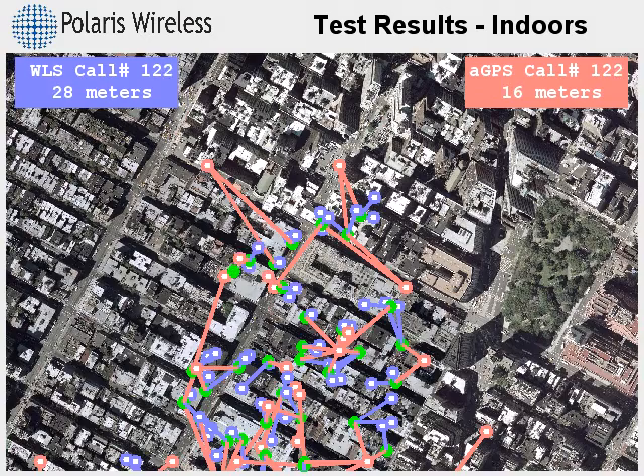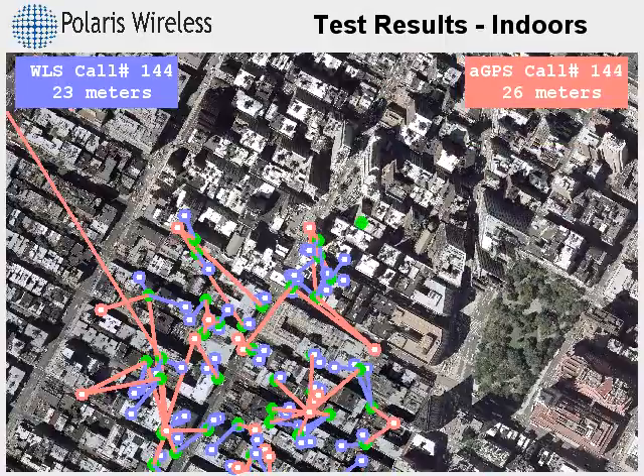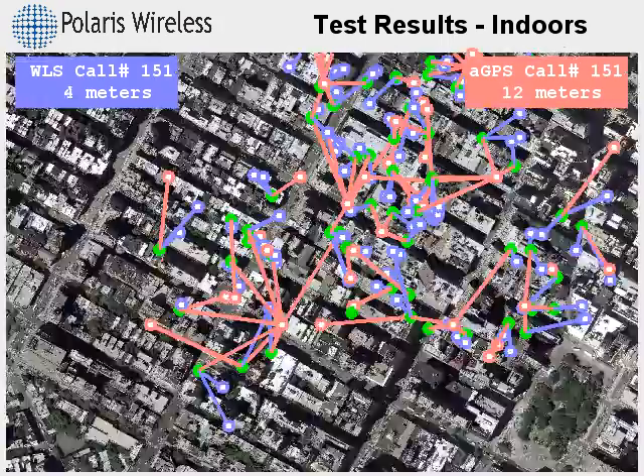What is delivered as the position estimate in this case is really just a location near the serving cell antenna. When the serving site is far away, the error can be quite large.